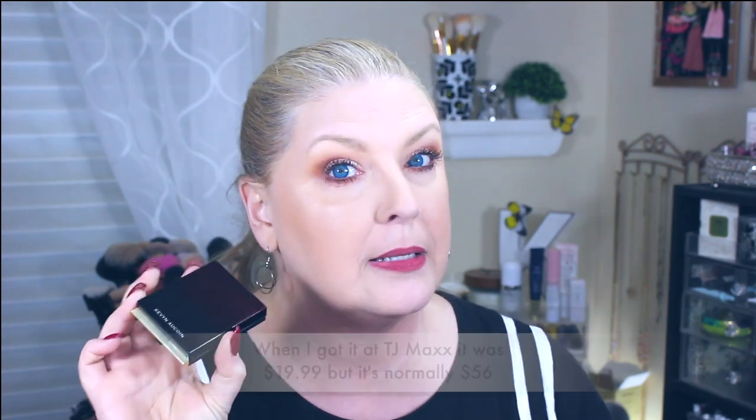I've pretty much moved away from loose powders on the rest of my face. I love the Kevin Aucoin Essential Skin Powder Foundation — there's a link where you can get it cheaper at TJ Maxx online, where you can find high-end products for a fraction of the price. I've already hit pan on it but it's a beautiful powder.